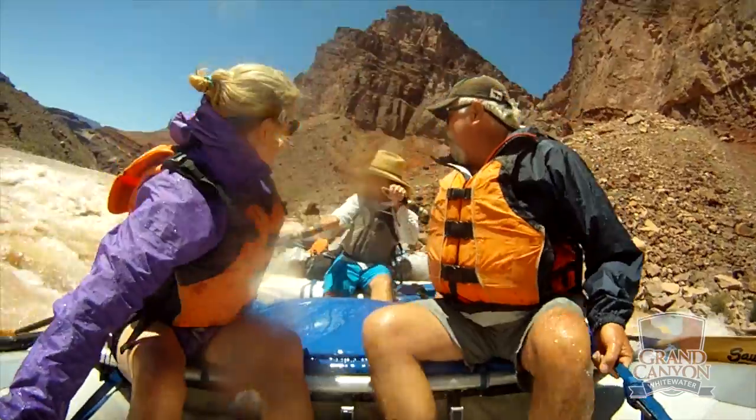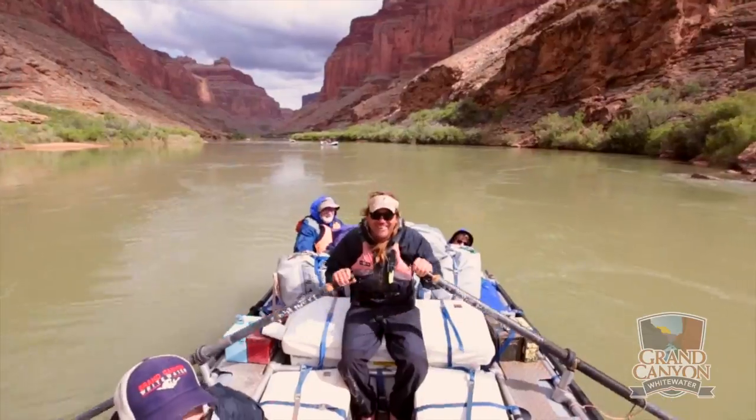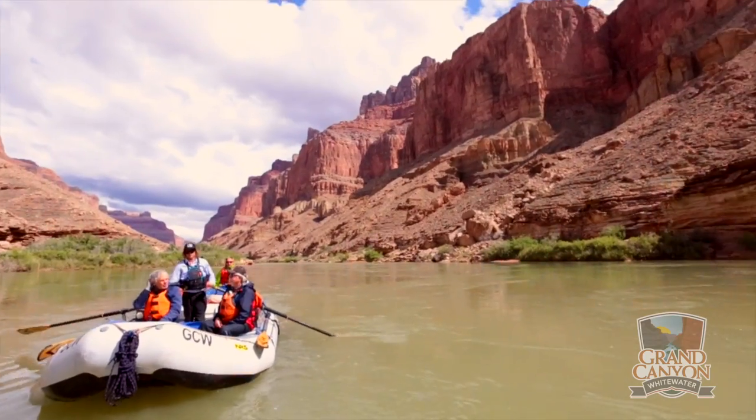Your guides will show you where to sit, where to clip your day bag, and especially how to hold on during the rapids. Make sure to get in a different boat each day and get to know your guides. They all have different knowledge to share about geology, human history, flora, and fauna.